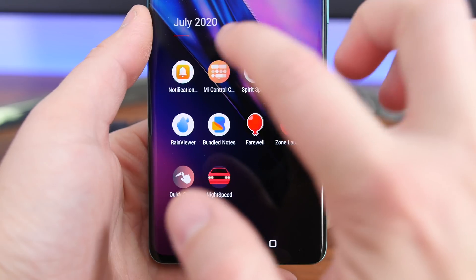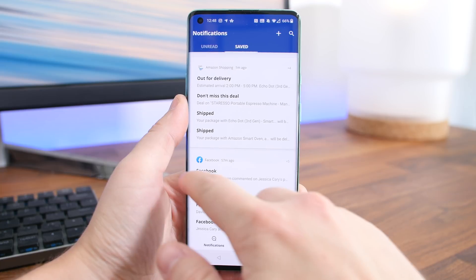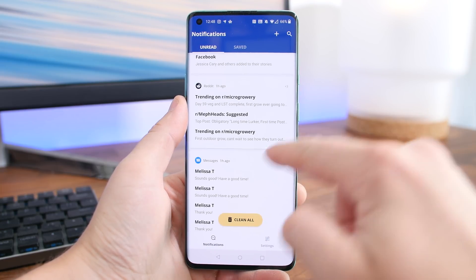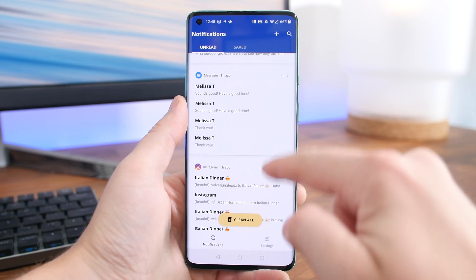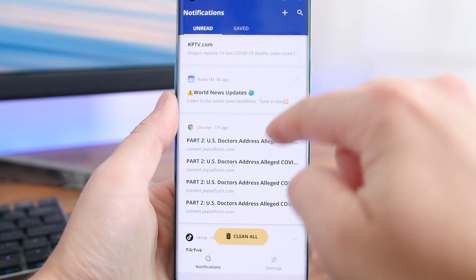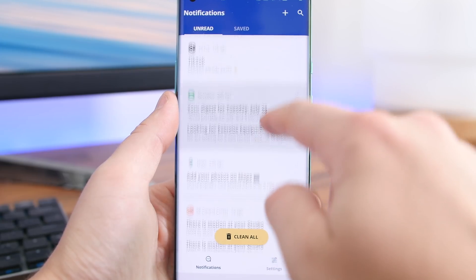Notification History saves all of your incoming notifications and messages, so that when you dismiss or clear a notification, you'll be able to go back and remember what it is that you may have accidentally cleared. It's really that simple, but there are some nice little add-ons, like the ability to add a widget to view the notification log instantly on your home screen.